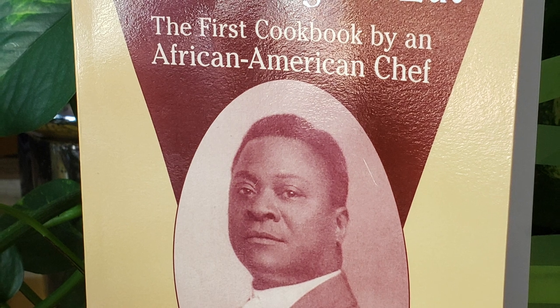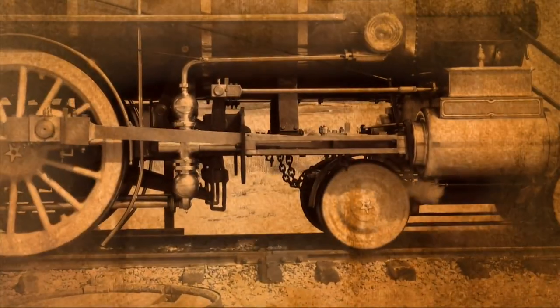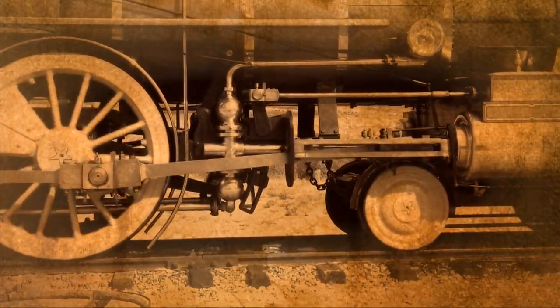In this episode we're riffing on recipes from Rufus Estes' 1911 cookbook called Good Things to Eat. Captain Estes, as he was known, cooked for the premier class cars of Pullman trains — this was equivalent to ultra first class today. The most expensive rail car of that time was $20,000, that's about $600,000 in 2020 dollars.